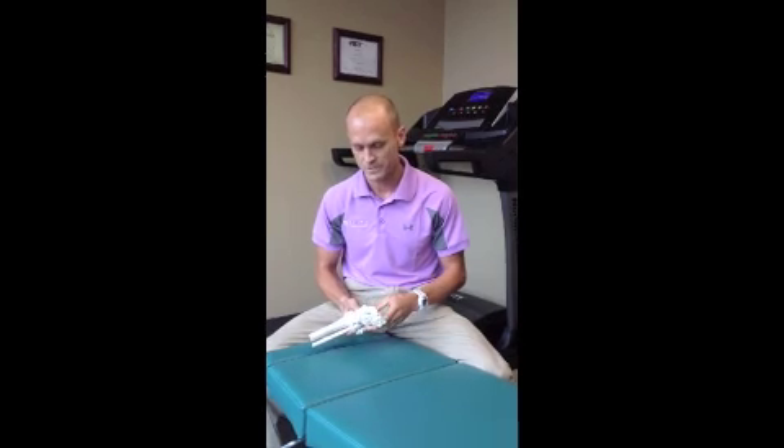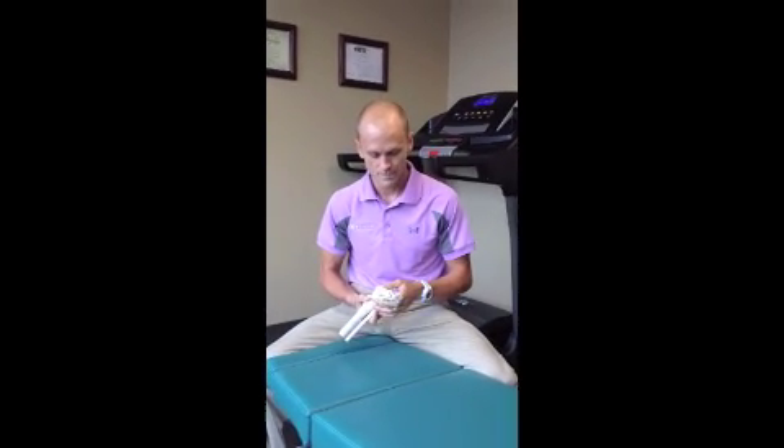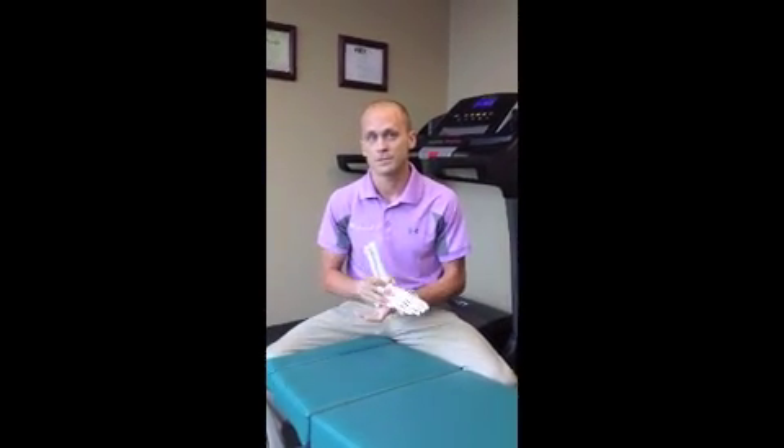It can be caused by various things — anywhere from too much, too soon, too often as a runner, not allowing yourself to recover enough. The body lays down a little more scar tissue and adhesion in the foot. Things like being overweight or putting too much stress on the foot can also cause it.